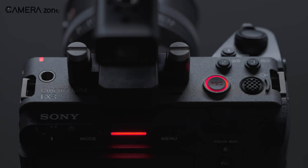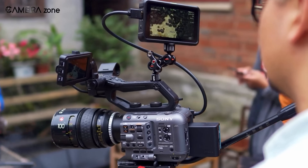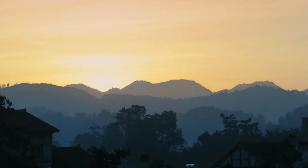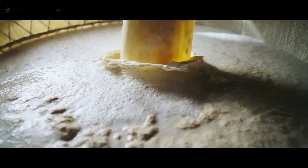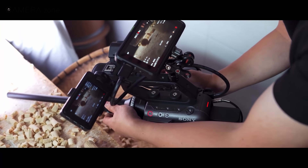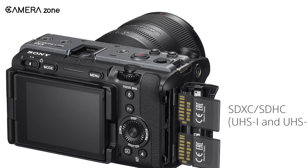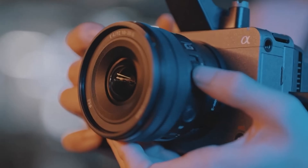How does the FX3 Mark II stack up against the competition? We've got heavy hitters like the Panasonic S1H, Fuji X-H2, and even Sony's own FX6. It's smaller and more versatile than the FX6, which is great for solo shooters or people working in tight spaces, and it'll probably undercut the S1H in price. When it comes to image quality, that open-gate recording and internal 12-bit RAW put the FX3 Mark II in a league of its own. There are still a few things that could be better — dual CFexpress Type-A and SD card slots give you flexibility, but CFexpress cards are still pricey and SD cards don't have the same speed, so it's not a perfect solution.